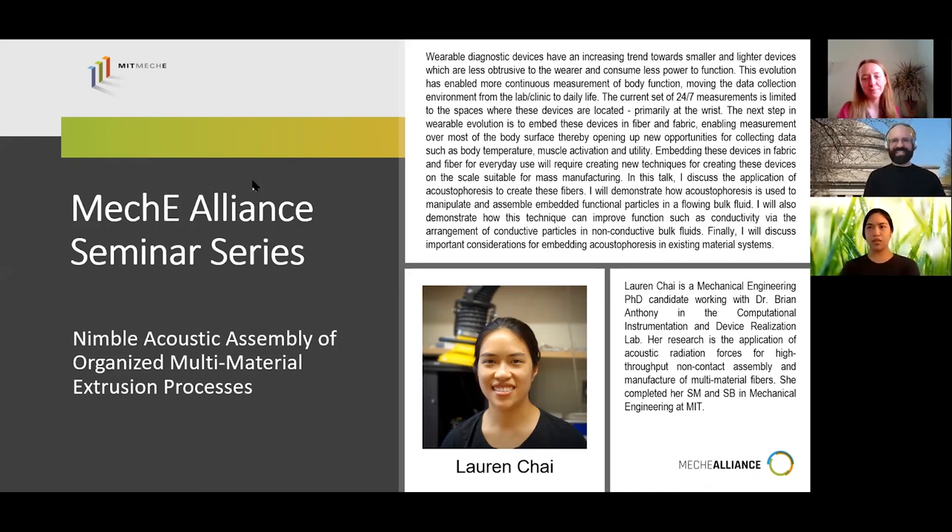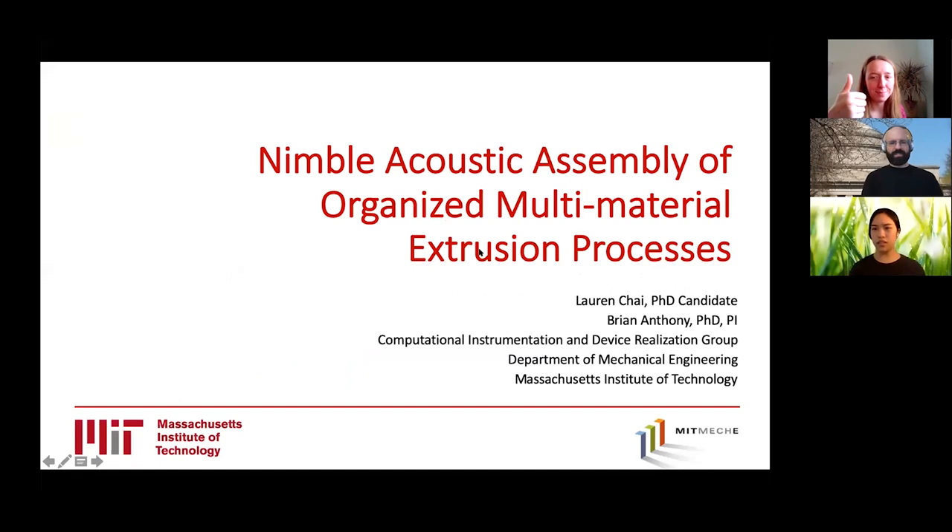Thank you, Brian, for the introduction. My name is Lauren Chai. I am a doctoral candidate in the Department of Mechanical Engineering at MIT, here to talk about using acoustic radiation forces to organize multi-material extrusions, with the Computational Instrumentation and Device Realization Lab under Dr. Brian Anthony.